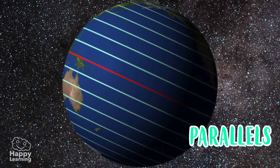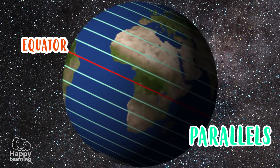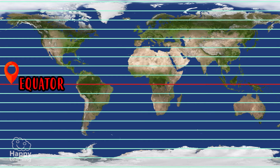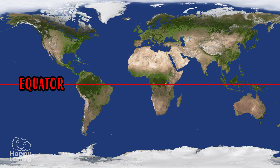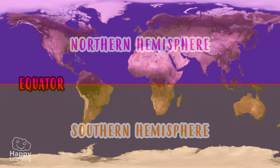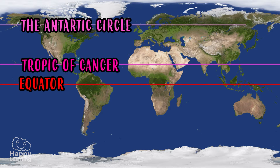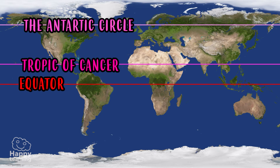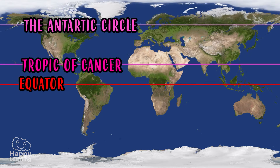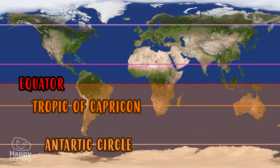The longest horizontal imaginary line is the equator, which you already know. It's very important for our game today. The equator is the parallel that divides the Earth into two halves: the Northern Hemisphere and the Southern Hemisphere. Other important parallels are the Tropic of Cancer and the Arctic Circle, which are in the Northern Hemisphere, and the Tropic of Capricorn and the Antarctic Circle, which are in the Southern Hemisphere.